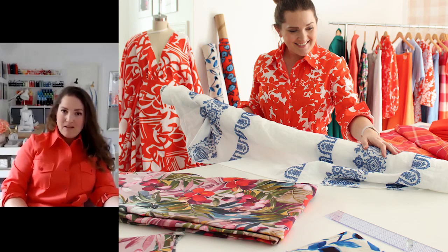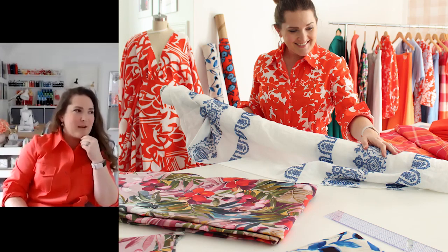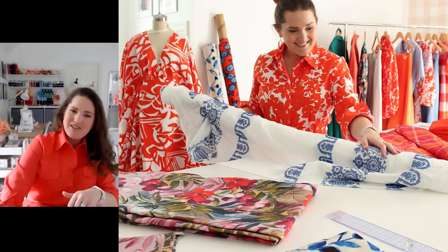I found Carolina Herrera orange silk gazaar at Fabrics and Fabrics in New York back in February and it's got blue flowers on it — so beautiful. I know I could talk about fabrics all day, but it is just so much fun to find them. They're treasures, they really are.